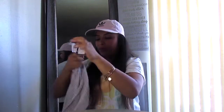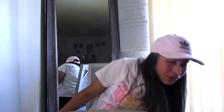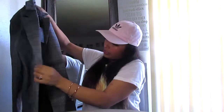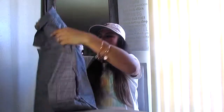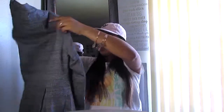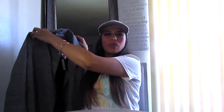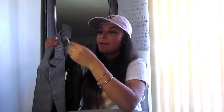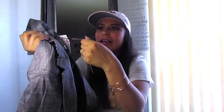Another thing I got for work was this blazer. I think it's so cute — it has two buttons and a little detail on the back that makes it look a little more feminine. The price — oh my god — I can't believe it. For a blazer, I paid only $2.99. It was marked down from $7.99, which was already good, but $2.99 — I was like, are you serious?